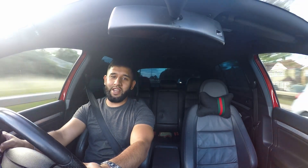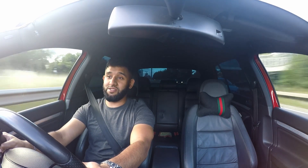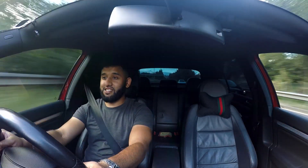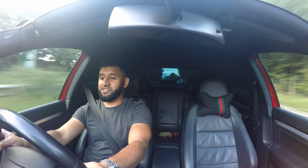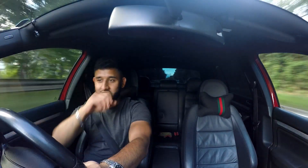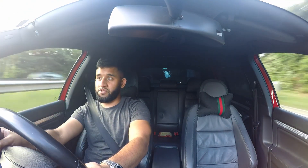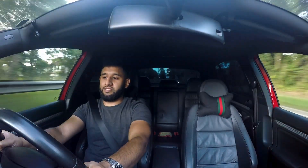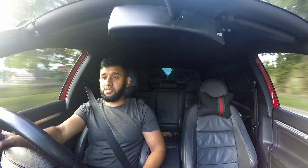All you Mark 5 R32 owners, you guys must be loving it — and I can understand why. These cars are really nice to drive. It's not the first time I've driven one, but this is probably the first mapped R32 I've driven. At 275 brake horsepower for a stock-looking Mark 5, that's actually quite a good number.